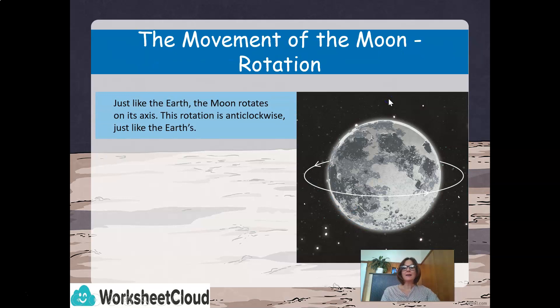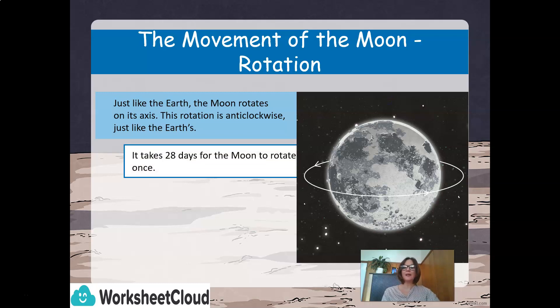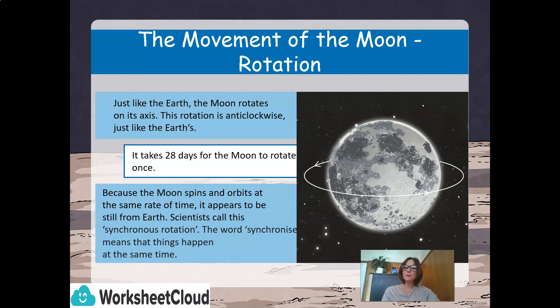Just like the Earth, the moon rotates on its axis. This rotation is anti-clockwise, just like the Earth's. It takes 28 days for the moon to rotate just once. Because the moon spins and orbits at the same rate of time, it appears to be still from Earth. Scientists call this synchronous rotation. The word synchronize means that things happen at the same time.